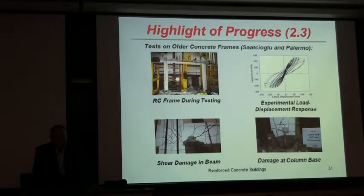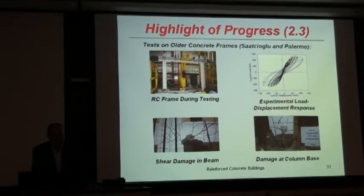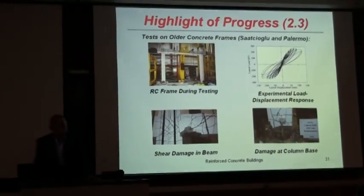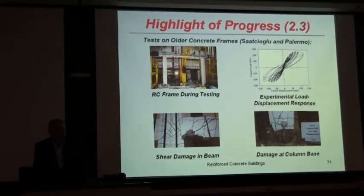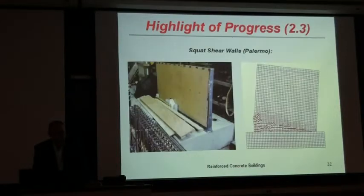The response is shown on the right, and the damage at the end of the beam and at the base of the column is shown here. These frames will be rehabilitated, tested again, and also compared with frames designed with newer codes, so we can have a comparison between old and new code designs.